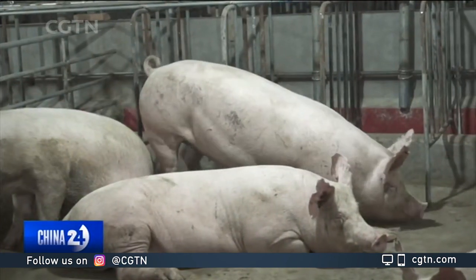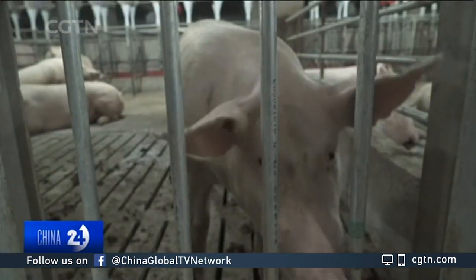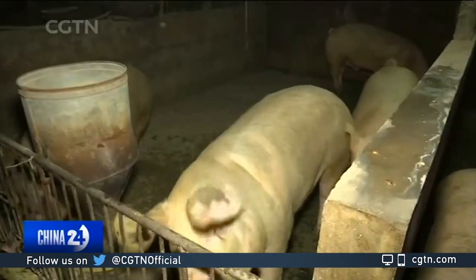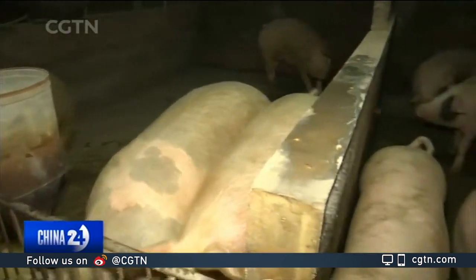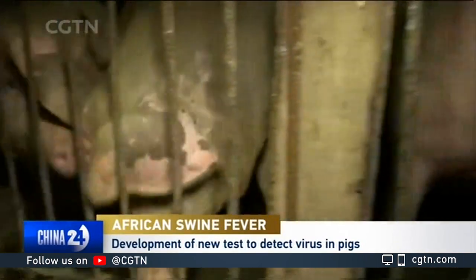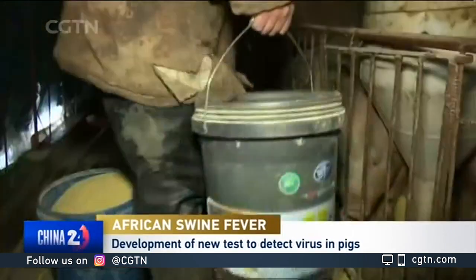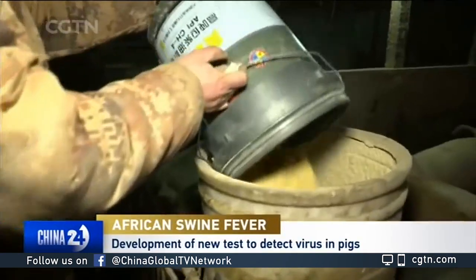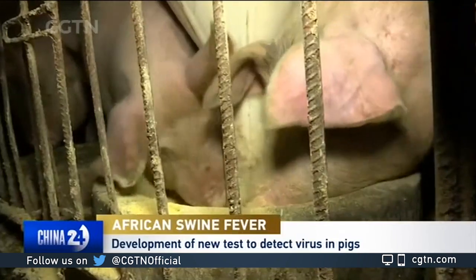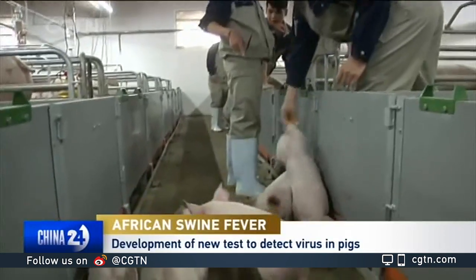The other very critical tool to control and hopefully eradicate this disease is diagnostics. Diagnostics is usually done in state laboratories where they do confirmatory tests for African swine fever and other diseases, which are very critical for the agricultural sector, like foot and mouth disease. And so it takes a long time to have a suspect sample transported from the farm to the diagnostic lab, and then time to analyze it.